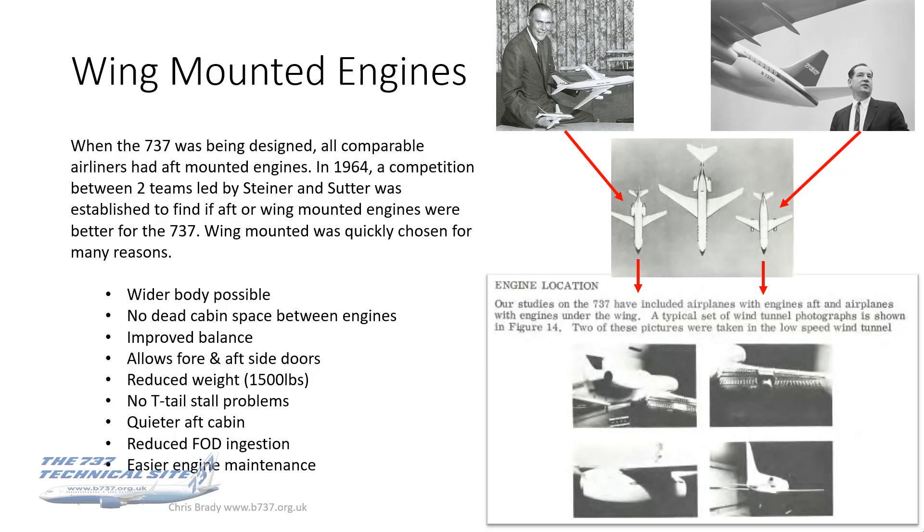The next item is no dead cabin space between the engines. With aft-mounted engines, you've either got mountings for the pylons or a space which is so loud and uncomfortable, with certainly no windows there — the passengers just wouldn't want to sit there. So that space between the engines is unusable for passengers. You can put lavatories in there, but there's only a certain amount of lav space you actually need.